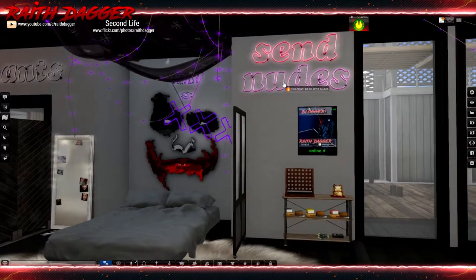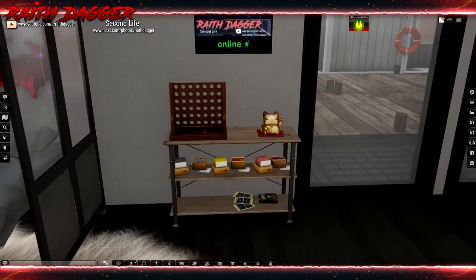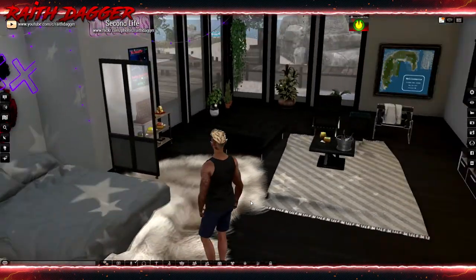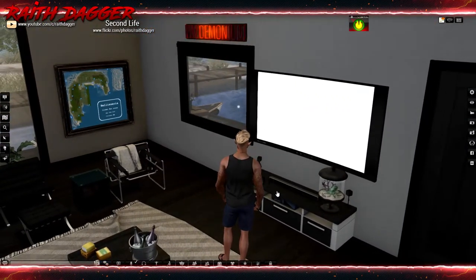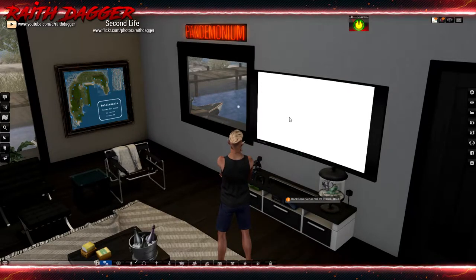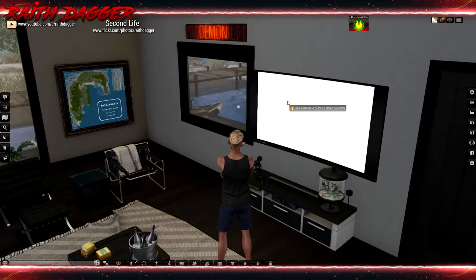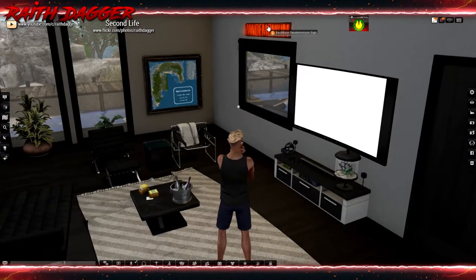Neon signs — 'Send Nudes,' 'Floor Plan,' 'No Pants.' Painting Snow online status board. We got some games over here from Common, Nomad, Half Deer, Mad P, and Backbone. Virtual VR TV stand and a VIA curved TV. I like this TV because when you play something on it, anybody in the parcel can see the same thing being played — not like the other ones that are just media players where everybody sees their own individual thing. Backbone signs.